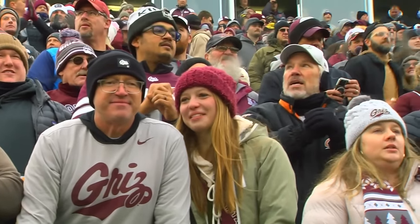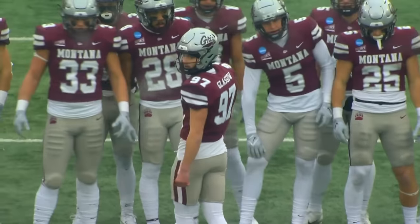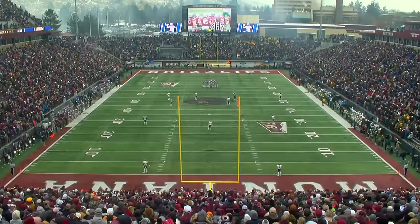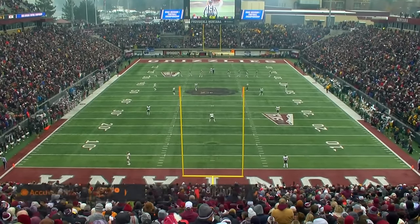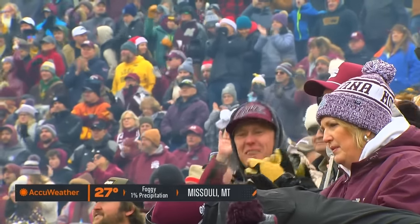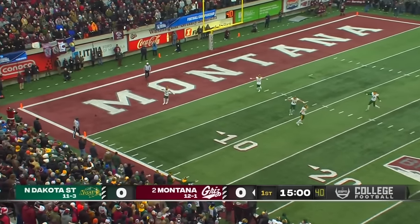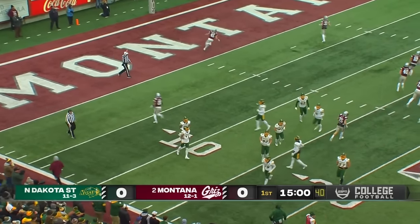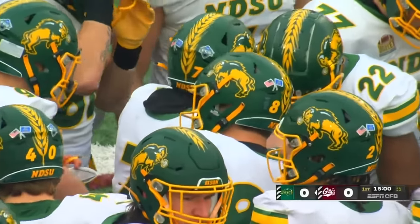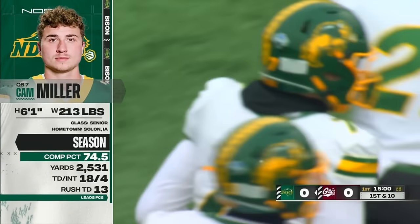Fans are ready to impact the game right now. North Dakota State won the toss and they want the football. The kick is underway, a low liner into the end zone, and the Bison will take over at the 25-yard line. The North Dakota State offense, in the words of their offensive coordinator Tyler Roll, they have their swagger back — five straight wins, averaging 45.6 points per game in that stretch.